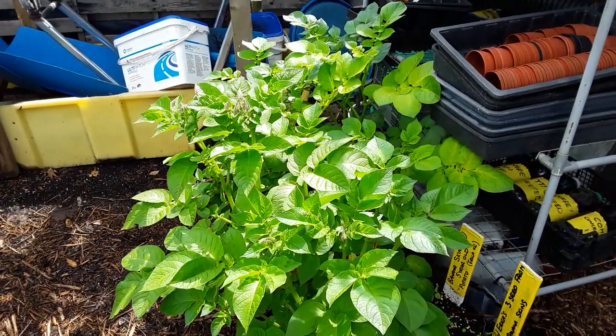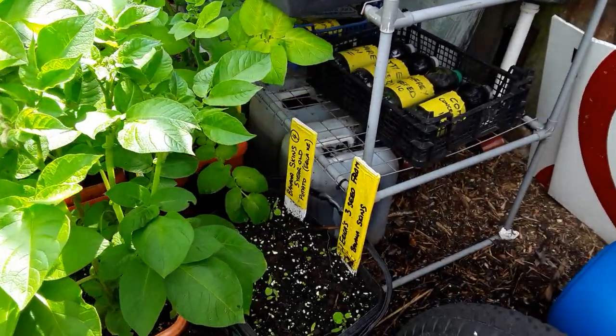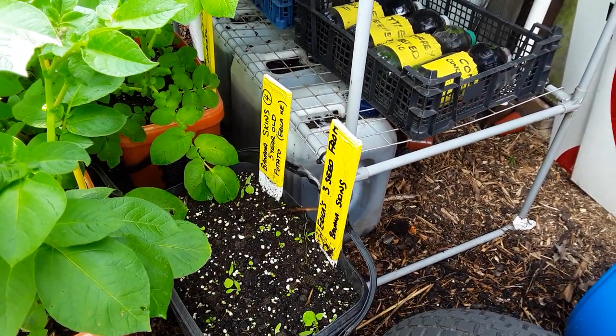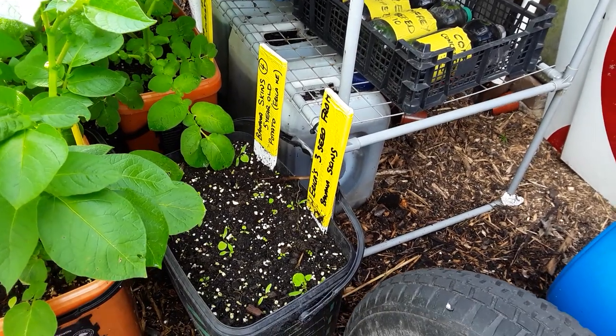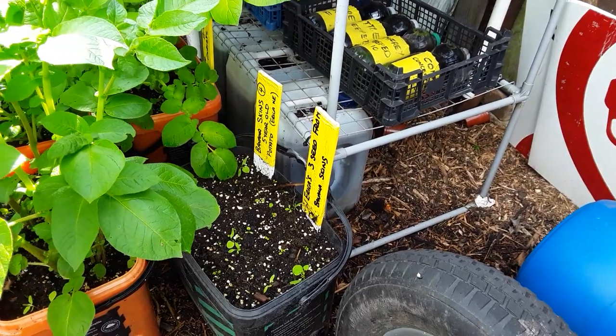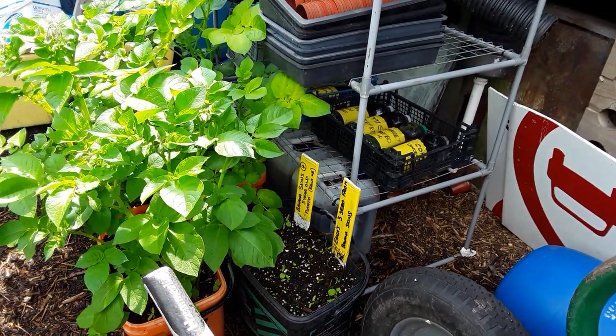We planted all these potatoes together - these are some from out of the fridge in the garage, holding them back. And these are the four potatoes that we had planted in the five-year-old banana skins on the challenge, and they haven't grown. I think the bananas have actually sterilized the seed potatoes, so they're going to be no good.